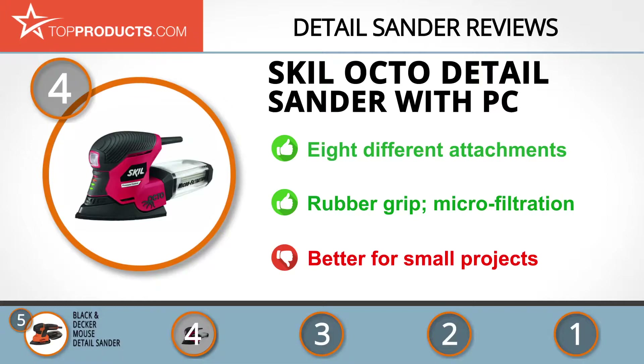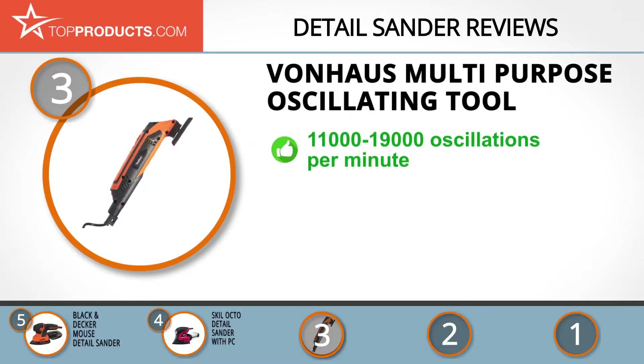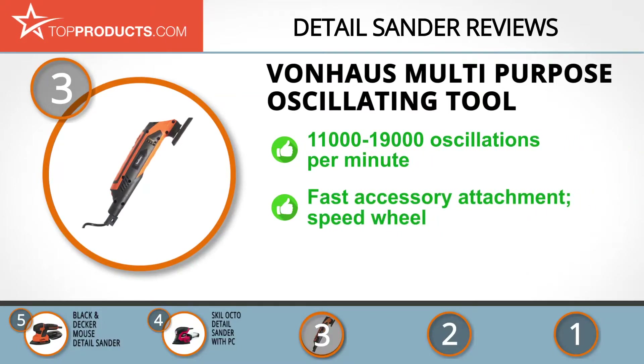The next product was chosen because it is a great choice for people looking for a detail sander with lots of bells and whistles. At number three, we have the VonHaus Multi-Purpose Oscillating Tool. VonHaus is dedicated to meeting the ever-changing demands of the modern home with its functional and quality line of products. Its multi-purpose oscillating tool boasts 11,000 to 19,000 oscillations per minute and features nine sanding pads for your convenience.